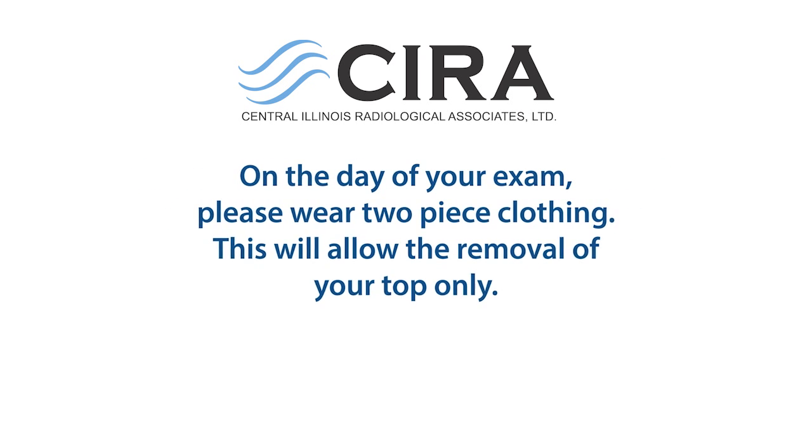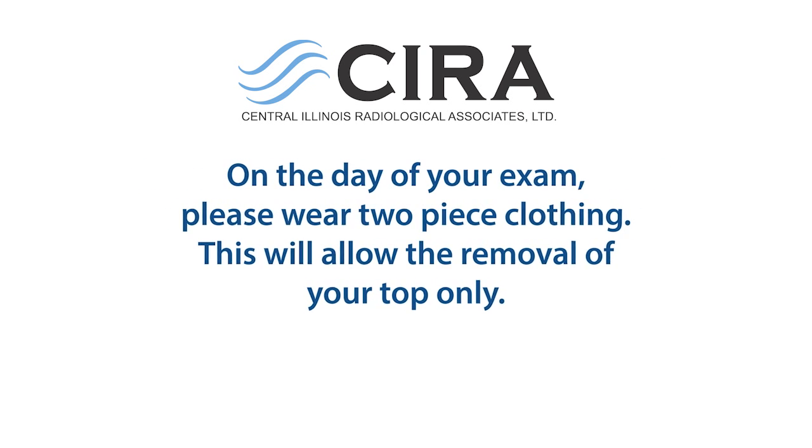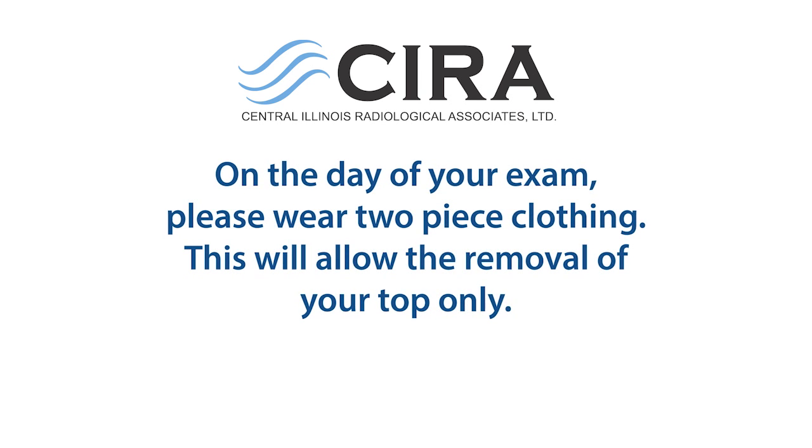On the day of the mammography exam, please wear two-piece clothing, so that you only have to remove your top and bra for the examination.